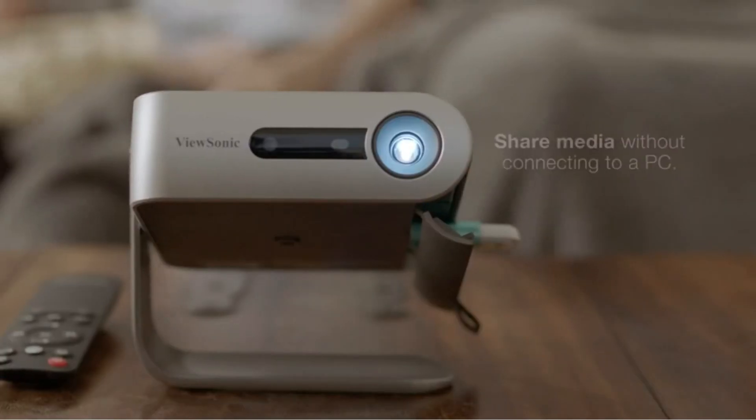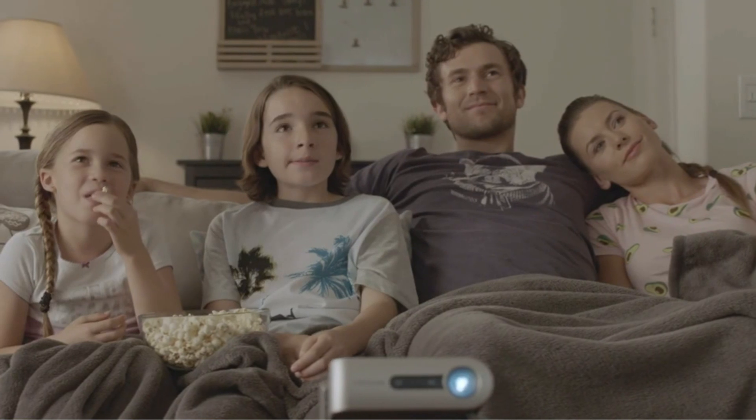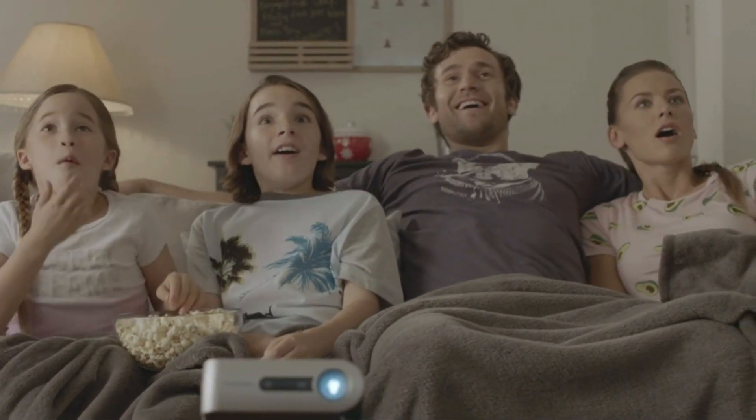The M1 Plus is a powerful device for connectivity. With HDMI, USB-C, USB, and microSD inputs, it's ready to interact with a multitude of devices.